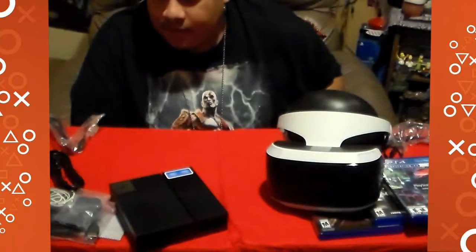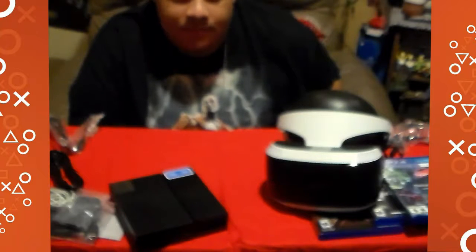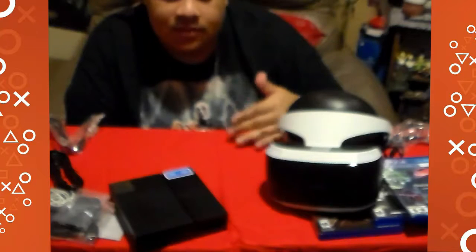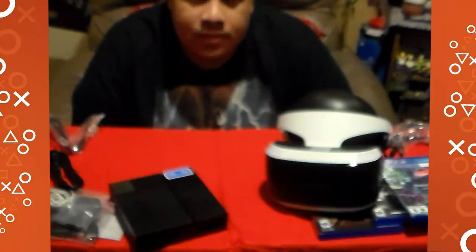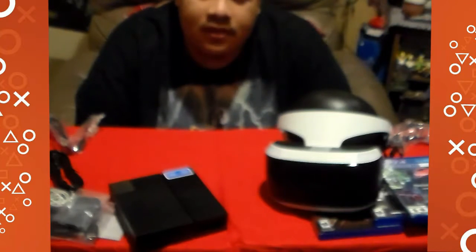This is everything I have for now for the VR, until something even greater comes. PlayStation says greatness awaits — I waited, and greatness came. This is the VR. I hope you enjoyed this video and that I showed you everything. Leave comments, ratings, and any questions — I'll answer back as soon as possible. My PSN name is Proud2BE — P-R-O-U-D-2-B-E — and everything else is RedRate89, same as in the YouTube description. Thank you. Peace.